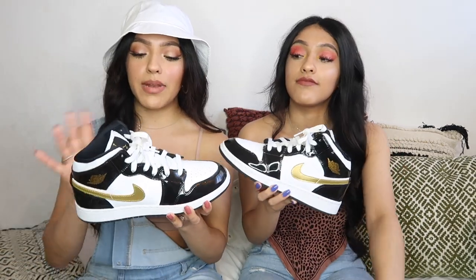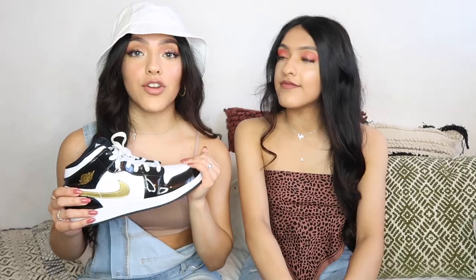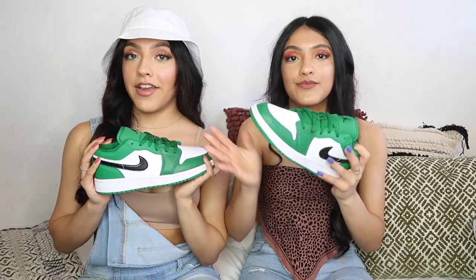Every girl has a little tomboy side, so we all need our Jordans. These are our first pair — classic black and white with a little gold detail. They're kind of scary to wear because the material is so easy to scratch, so every time I wear them I walk like I have a stick in my back trying not to crease them, but they are really cute.